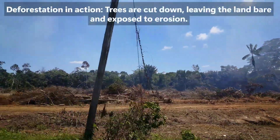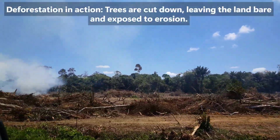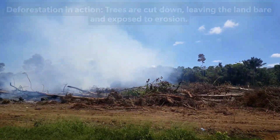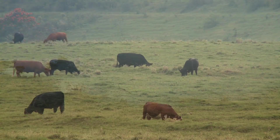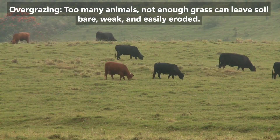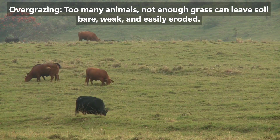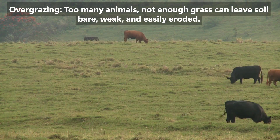Humans cause erosion by removing vegetation through deforestation, construction, and farming practices, leaving soil exposed to wind and water. Overgrazing by livestock also reduces plant cover, increasing soil vulnerability. Mining and building activities disrupt the soil, making erosion more possible.